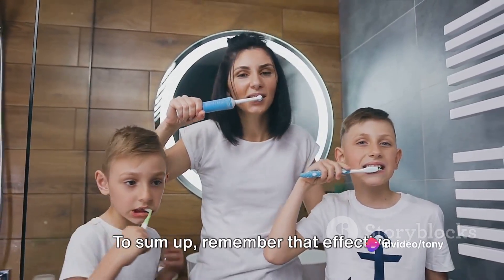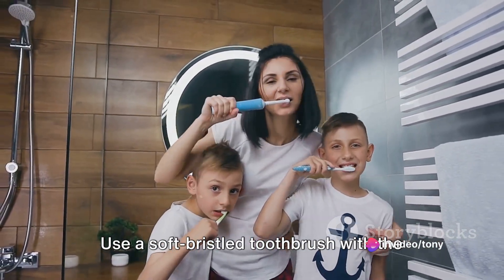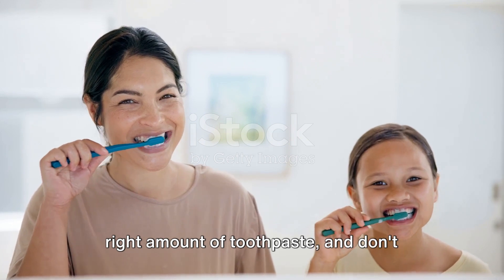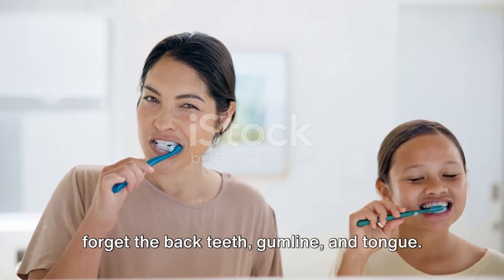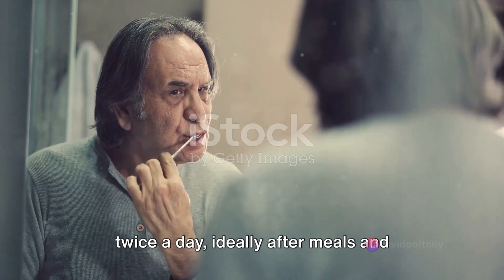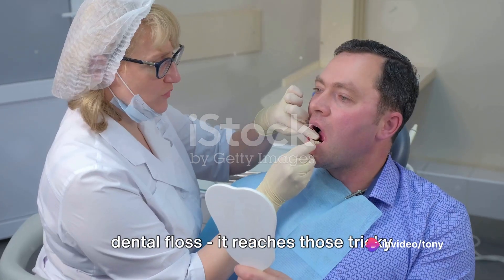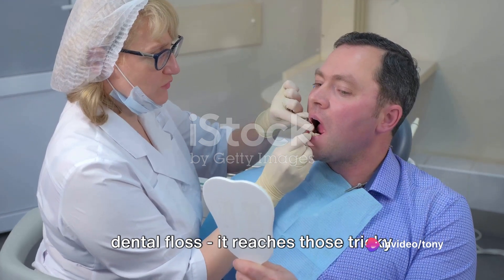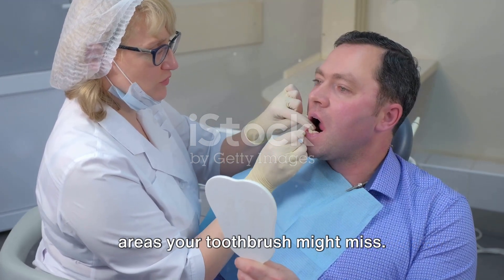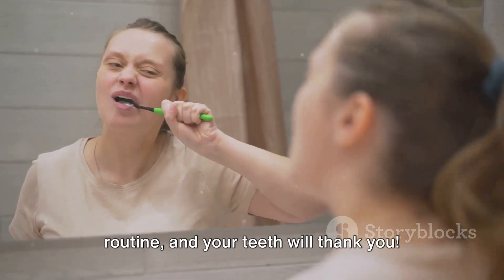To sum up, effective toothbrushing is crucial for good oral health. Use a soft bristled toothbrush with the right amount of toothpaste, and don't forget the back teeth, gum line, and tongue. Spend at least two minutes brushing, twice a day, ideally after meals and before bedtime. And don't underestimate the power of dental floss — it reaches those tricky areas your toothbrush might miss. So keep up with your oral hygiene routine and your teeth will thank you.